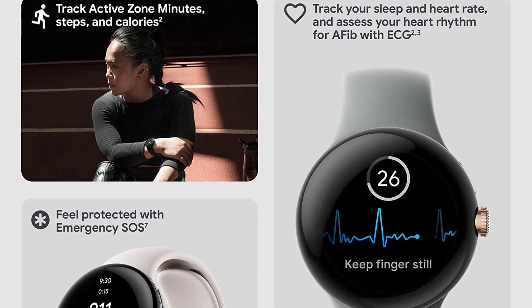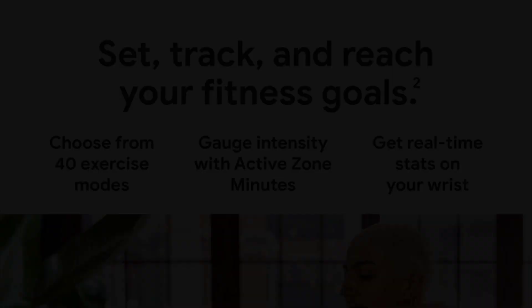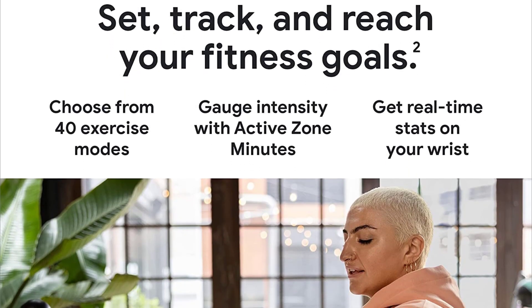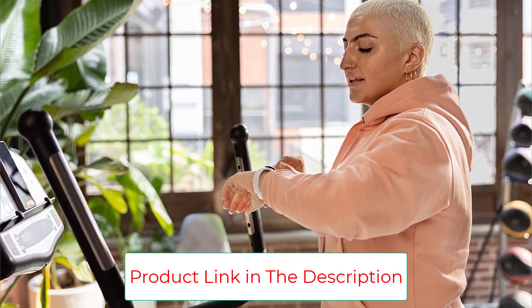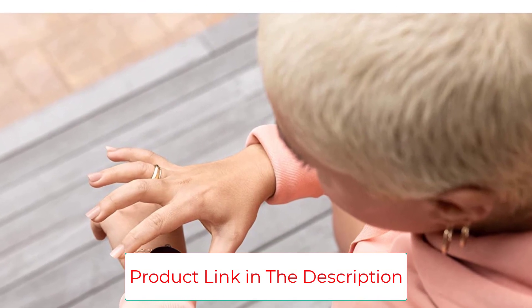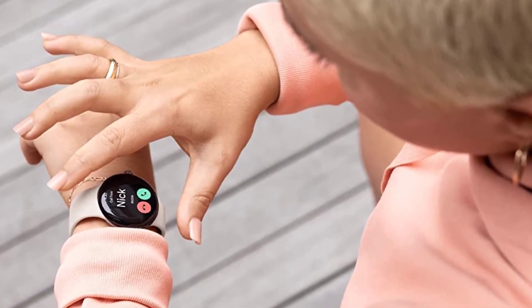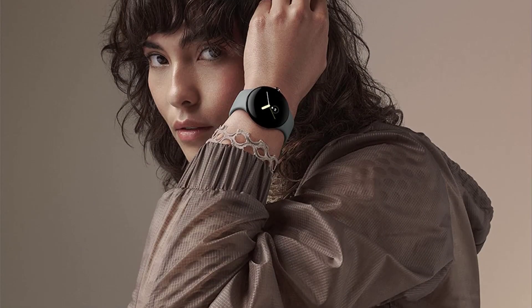It has NFC for making contactless payments, a speaker to answer phone calls, and there's electrocardiogram measurements plus sleep tracking if you need it. Sadly, there are a few quirks that hold it back. It lacks some core fitness features like SpO2 measurements and auto-workout detection, and it won't even get fall detection until early next year.